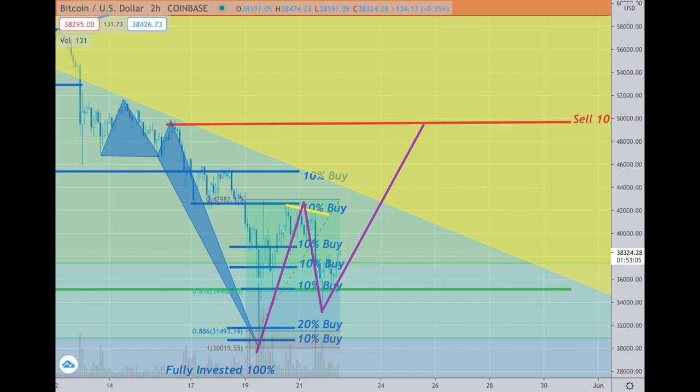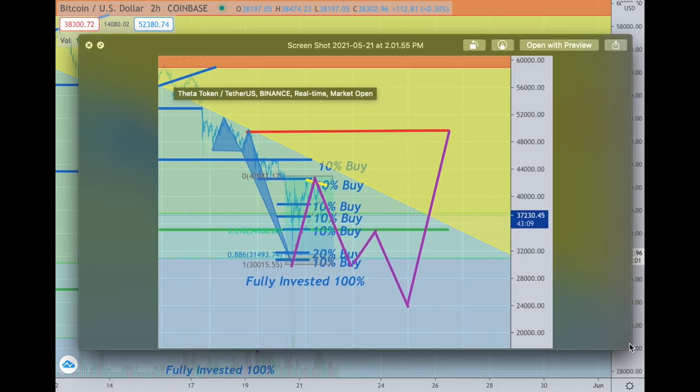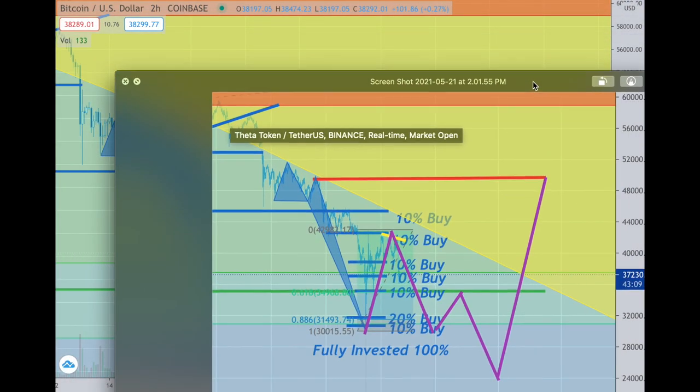There's also scenario number two. I have to get the picture of it because I didn't draw it on the chart. Scenario two is where we get up, break back down, break back up, then fail somewhere around the 37–38 area, and then break down to lower numbers before going finally back upwards. That's another scenario that could happen — it's a slightly lower probability, but who knows.